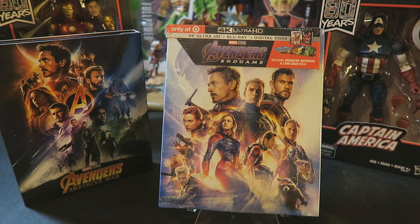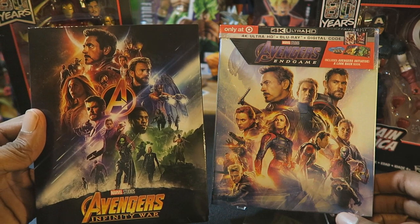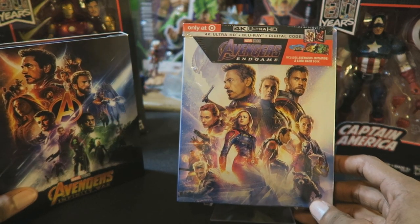Hey everyone, this is an unboxing video for the Avengers Endgame Target exclusive Blu-ray set. This is the 4K Ultra HD plus Blu-ray plus digital code combo set, and it comes with a special booklet. This particular set cost about $34.99 at my Target. I got this one because I got the same one last year for Avengers Infinity War, so I decided to get the same one again for Endgame.